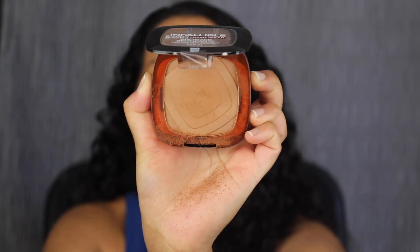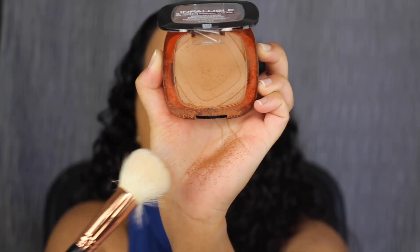I already applied my base products — foundation, concealer, and I set everything with setting powder. So let's see what the bronzer looks like. Just using a fluffy bronzer brush. There is a little bit of kick up if you don't mind the fallout. I'm going in very lightly and I'm getting all this fallout.